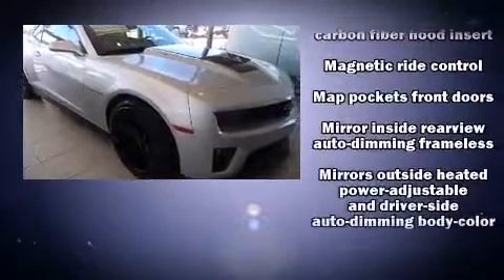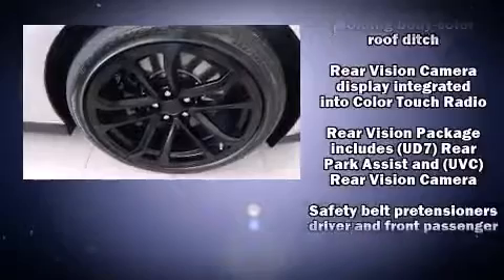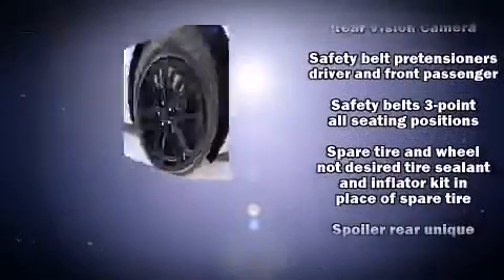Chevrolet also prioritizes safety and security with features such as a security system, OnStar, and four-wheel disc brakes with ABS.